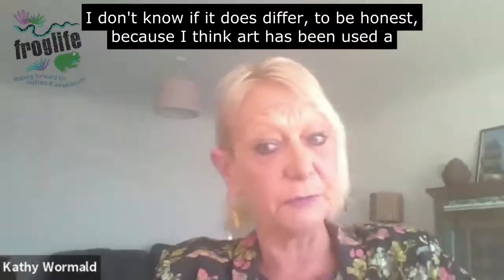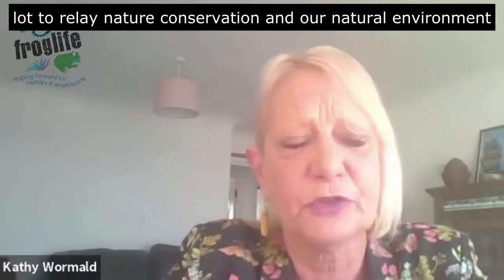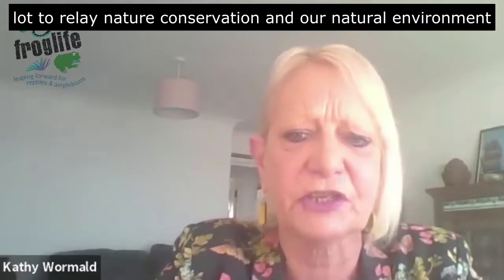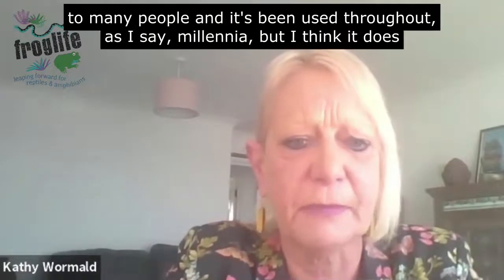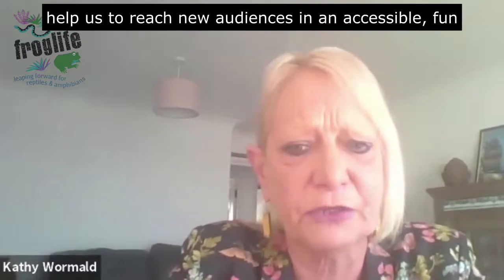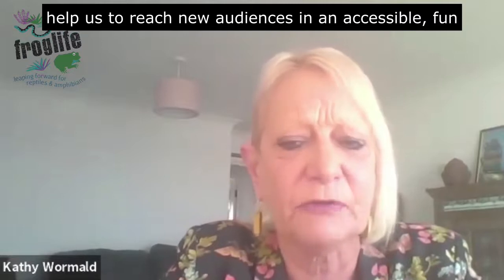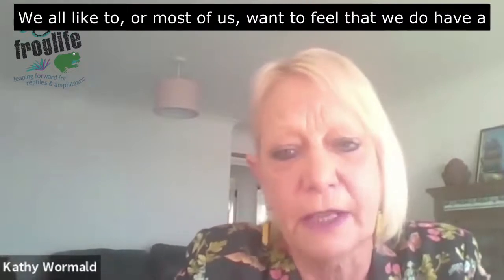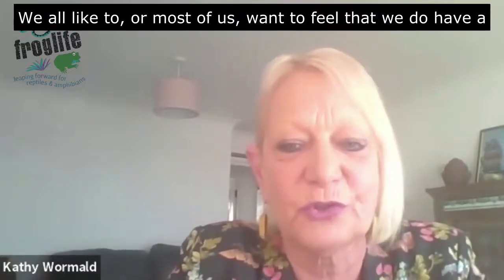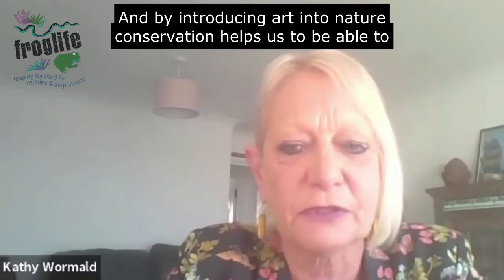Art has been used a lot to relay nature conservation and our natural environment to many people throughout the same millennia. But I think it does help us to reach new audiences in an accessible, fun way. Most of us want to feel that we do have a creative element, and introducing art into nature conservation helps us to express that creativity as well.